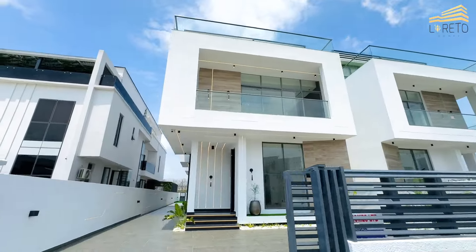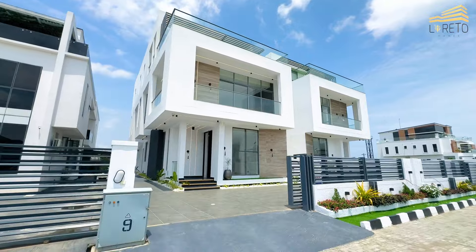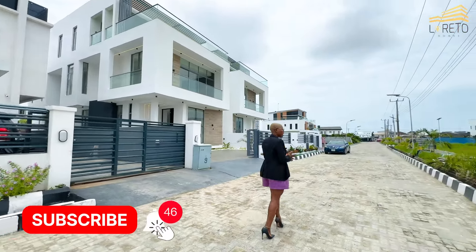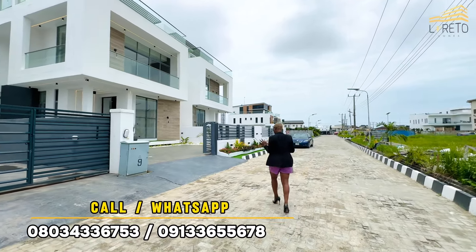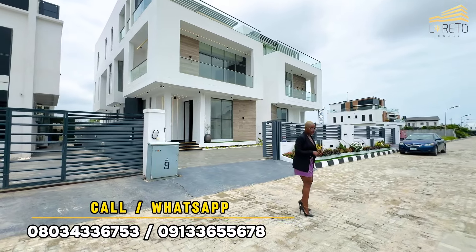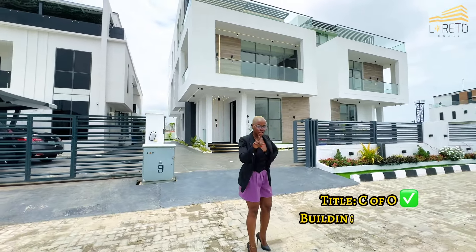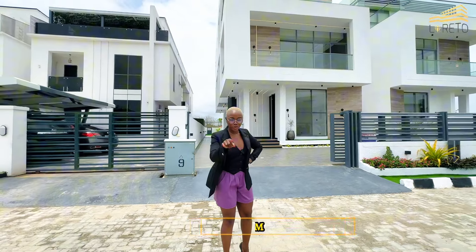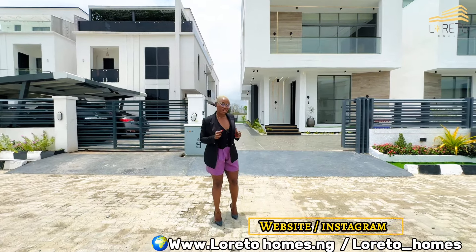Right here we have this gorgeous five-bedroom property in this amazing estate. Of course it has 24-hour power supply and 24-hour security. I tell you, in Lekki flood used to disturb me — not in this property. If you snooze you lose; this property has been selling fast and one unit is already sold out. Walk with me, let's talk.